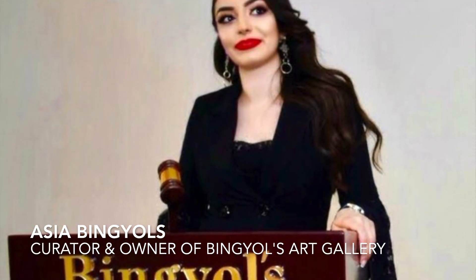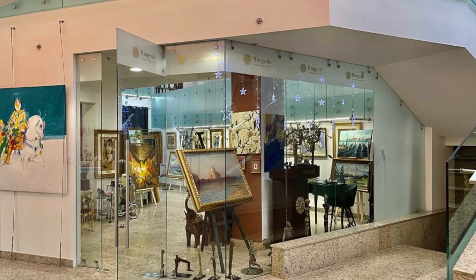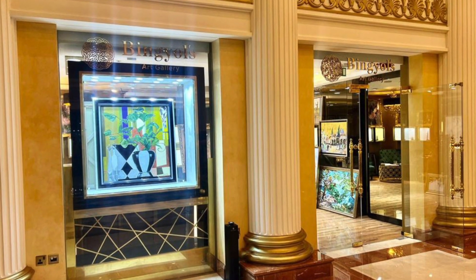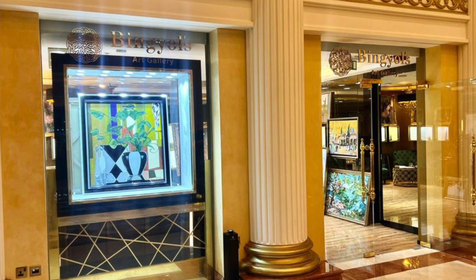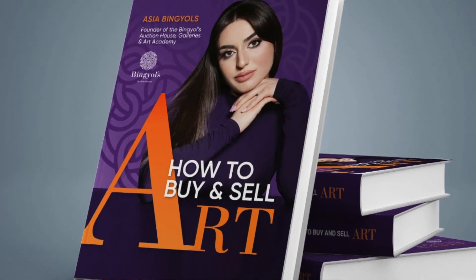My name is Asia Bingels. I'm founder of Bingels Auction House and Bingels Art Galleries in Moscow and Dubai. In Moscow we are located in business center Romanov Dvor, which is right near Sotheby's Auction House and Christie's Auction House in Moscow. Our second branch is located in Dubai in Kempinski Hotel at Jumeirah Palm. I'm founder of Art Academy by Bingels and I'm author of the book 'How to Buy and Sell Art.'